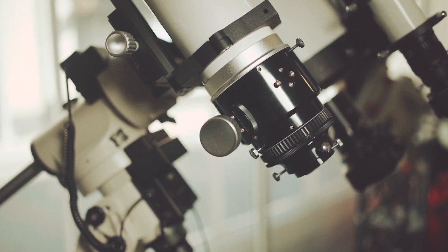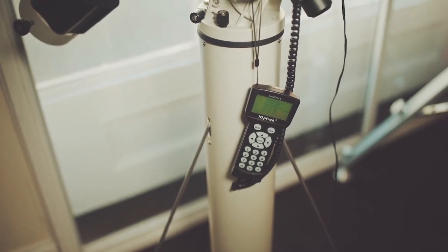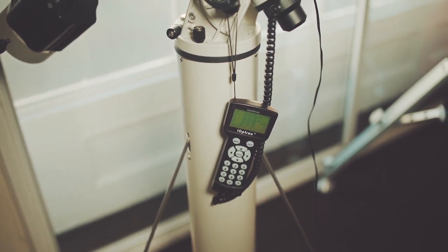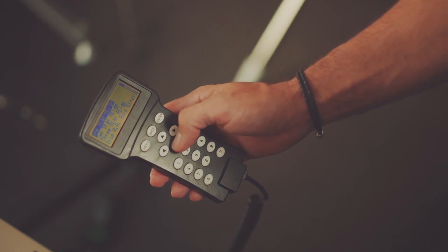You'll also see equatorial and Altazimuth mounts fitted with computerised controllers. These are referred to as go-to telescopes because after a few simple set-up steps, they can point to any object in the sky at the touch of a button. Before you rush out and buy your first telescope, it's well worth popping along to your local astronomy society, because they'll invariably have loads of different telescopes that you can try before you make your first purchase.